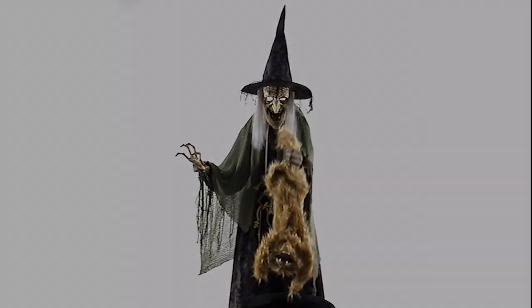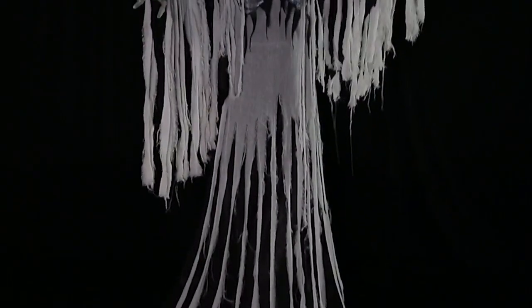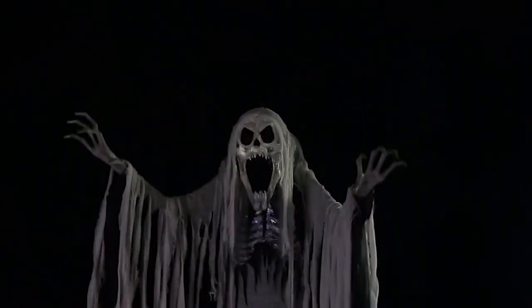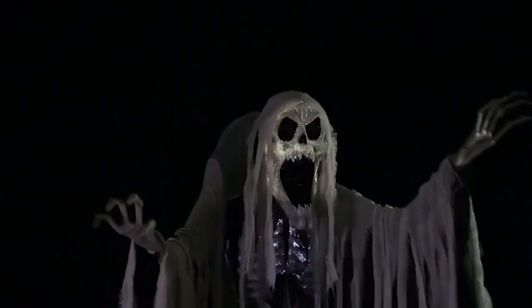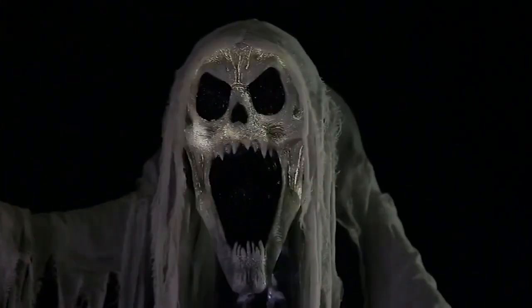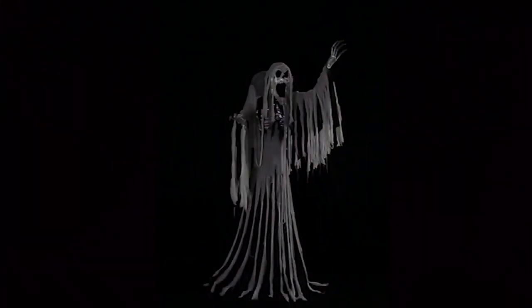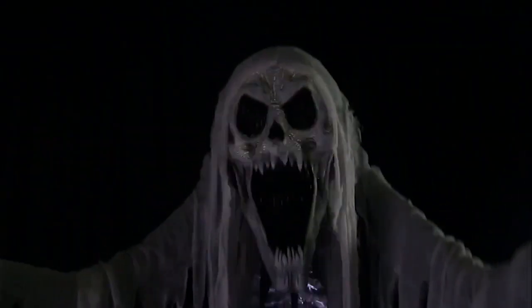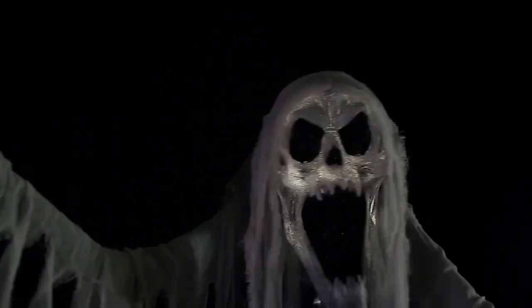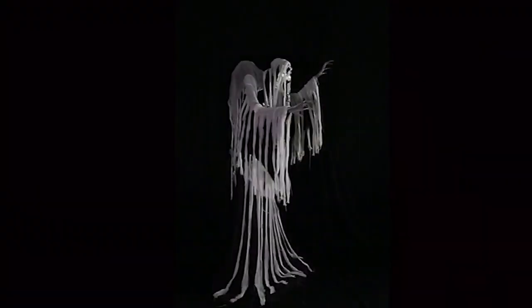The next prop is very different and very interesting. This is the Wailing Soul — it looks like a giant ghost or Grim Reaper. The head is really interesting, although I think it's made of plastic, as you can see with the light coming through it. The sounds for this one are absolutely crazy and really cool, and I hope they'll use audio tracks like this in the future.